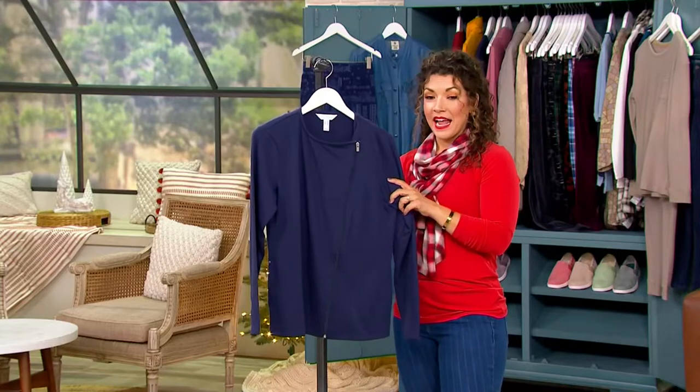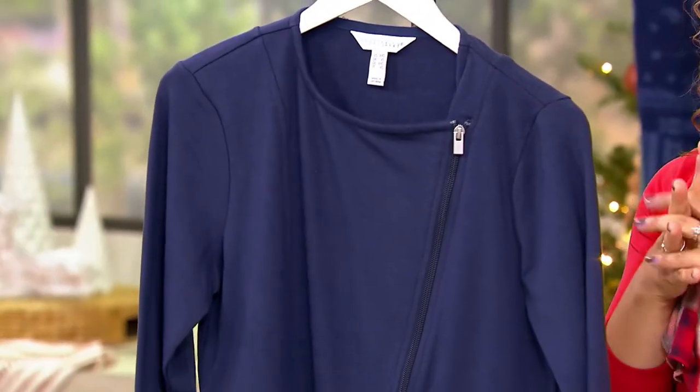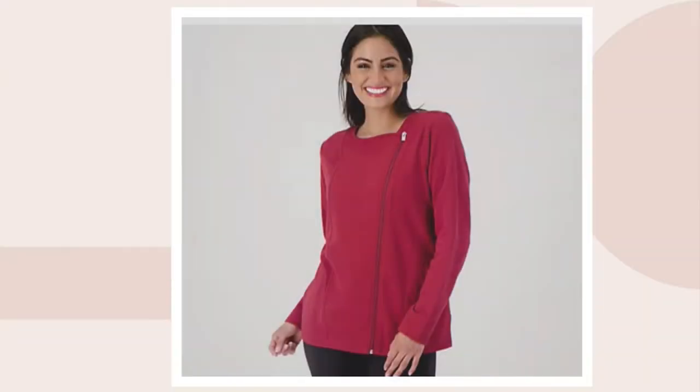I have the navy, and there also is a burgundy. The item number is 516-239.